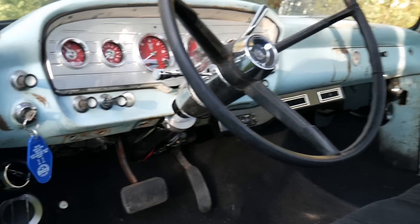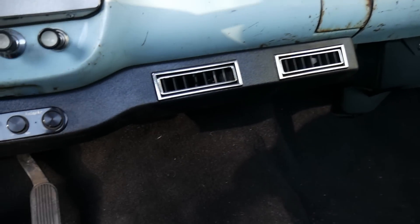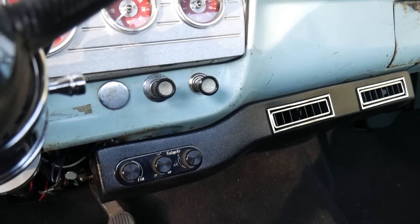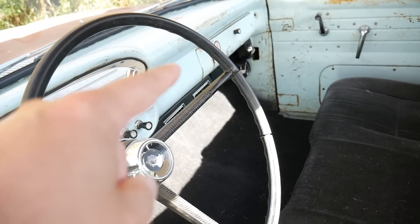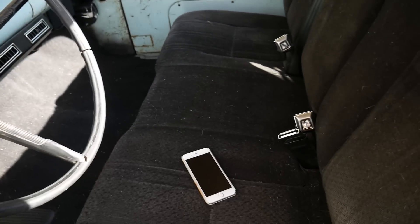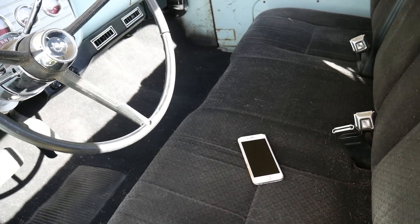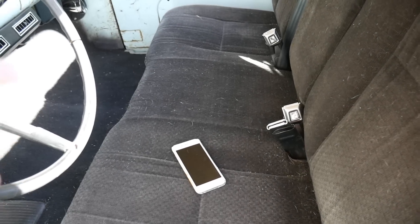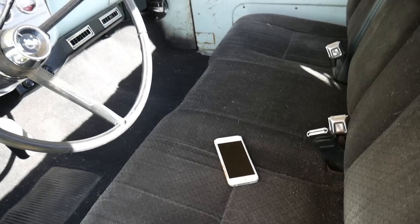We've got the Vintage Air AC kit with louvers on either side and in the center with a black backlit LED bezel. A really cool thing about the stereo is my phone becomes the head unit. I didn't have to cut into the dash at all. As soon as I start the truck it automatically pairs to the phone, and then my music is just controlled through the phone — phone controls the volume.